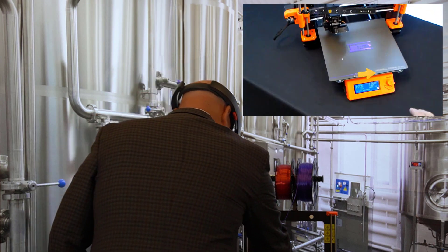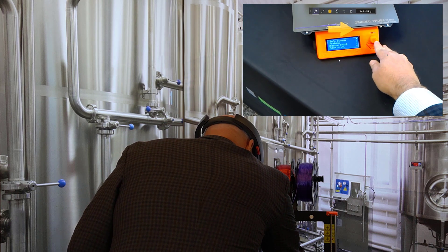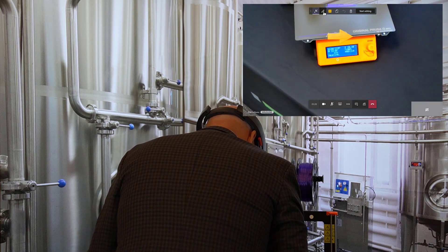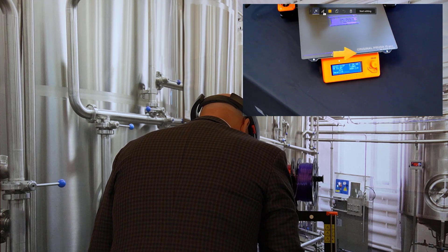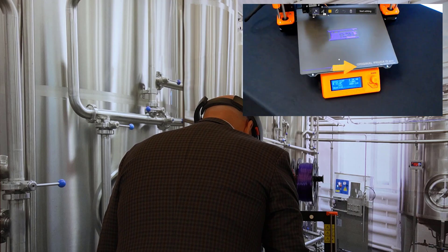Brian advises: if you push in on the knob, we can scroll down to resume print. George pushes the knob and discovers somebody had just paused the printer. Now it's telling him the bed is heating — it's around 140 degrees. He jokes he could test that by licking it, but trusts the gauge. It's making noise and looks like they're good to go.